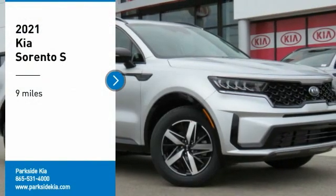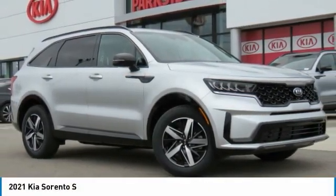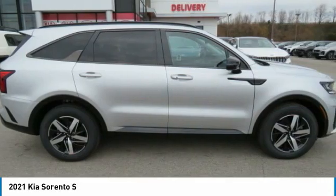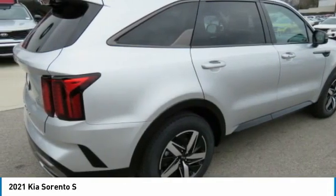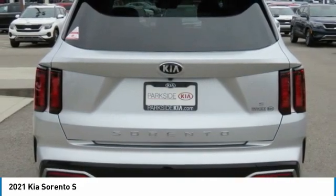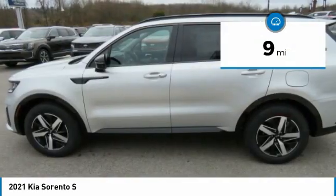Take a ride in the 2021 Sorento. The Kia Sorento is a comfortable riding, powerful, compact SUV loaded with impressive standard features. Take one look at its stylish, sleek design and you'll want to cross over to a Sorento. This vehicle has less than 100 miles.